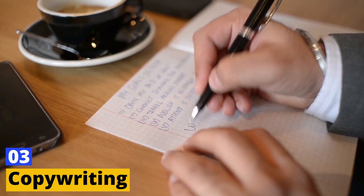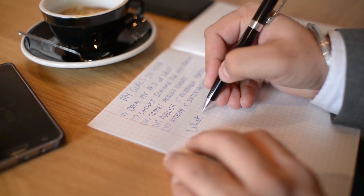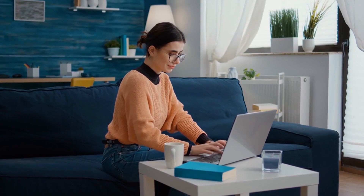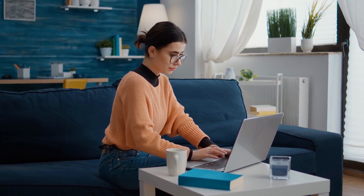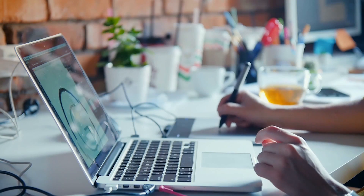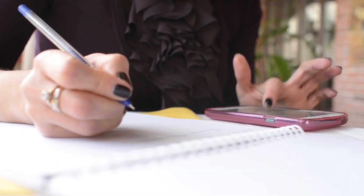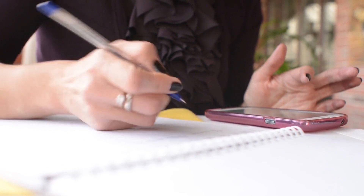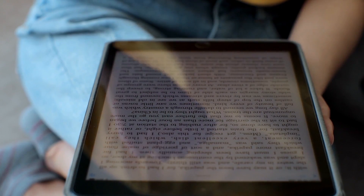3. Copywriting. If you're a talented writer or have a way with words, copywriting could be the perfect gig for you. Businesses and content creators often outsource the writing they need done because it's less expensive than hiring a full-time copywriter. Like graphic design, the copywriting category is very broad and offers many different ways to sell your services. For example, you could write press releases, ebooks, product reviews, blog articles, website pages, or product descriptions.